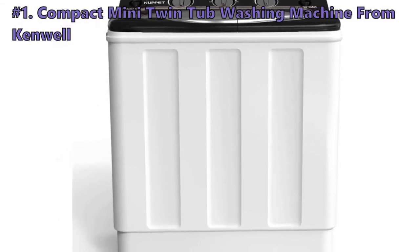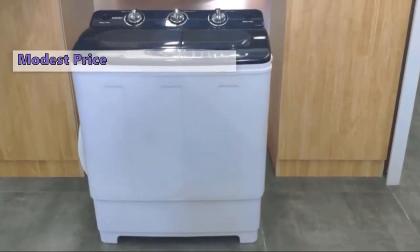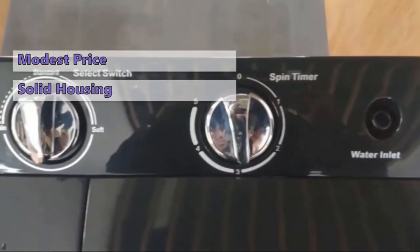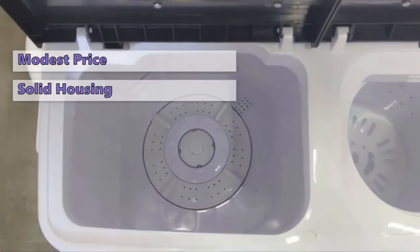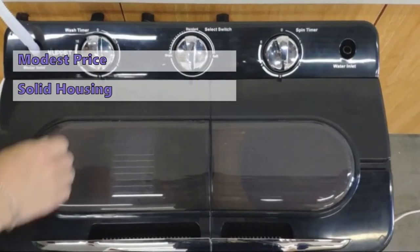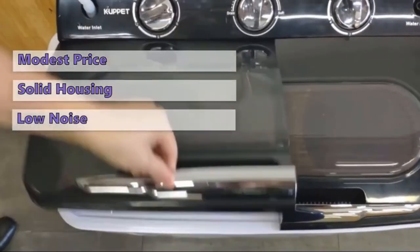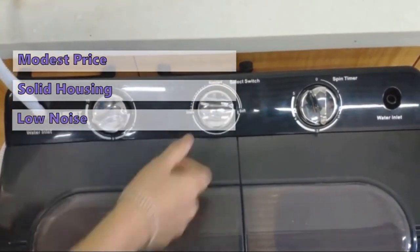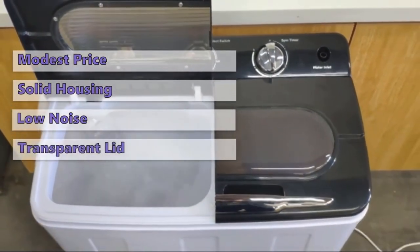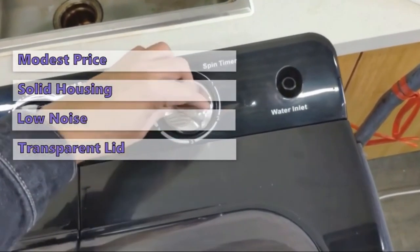First on our list is the Compact Mini Twin Tub Washing Machine from Kenwell. Despite its modest price, this Kenwell twin tub washing machine has a nice style and appearance. The solid plastic housing ensures resistance against moisture or other corrosive elements, making this model last for a long time. The control panel is elegant and simple with shiny chrome dials, allowing you to control the wash function and timer for each tub. The machine does not make too much noise and will stop automatically when washing is complete, though you need to adjust the water level manually and transfer clothes from the washer to the spin dryer yourself. This machine is very easy to load and has a transparent lid, and with its intimate inner tube design, your clothes will be protected against damage.